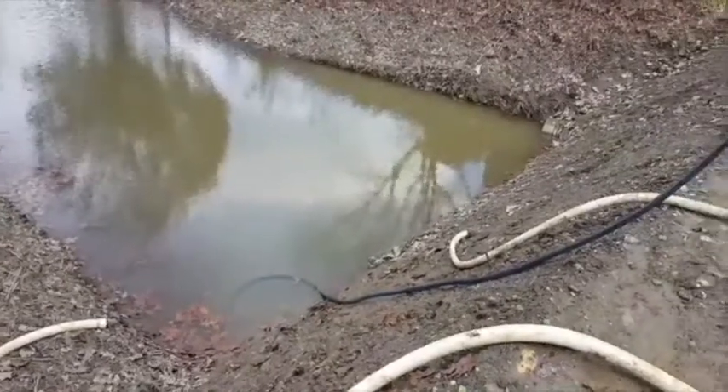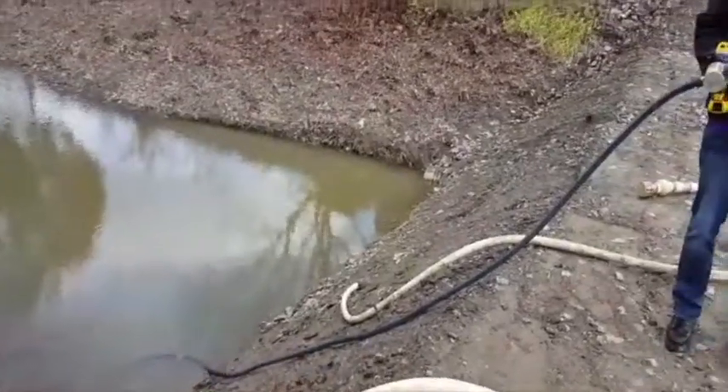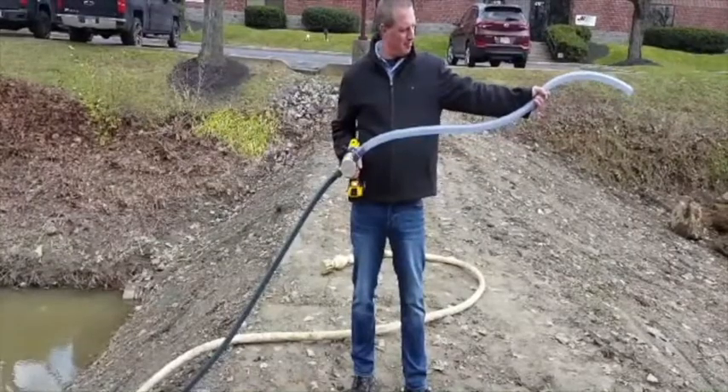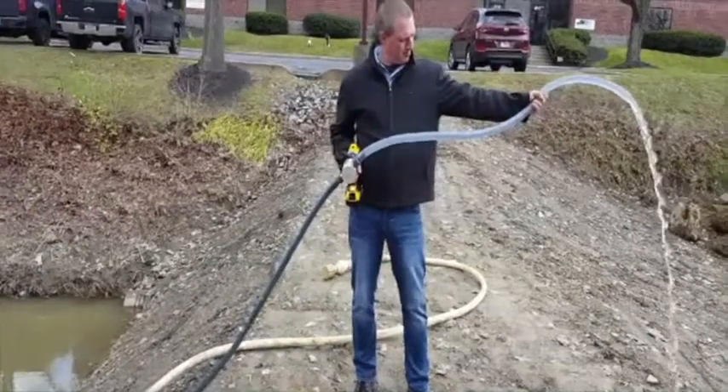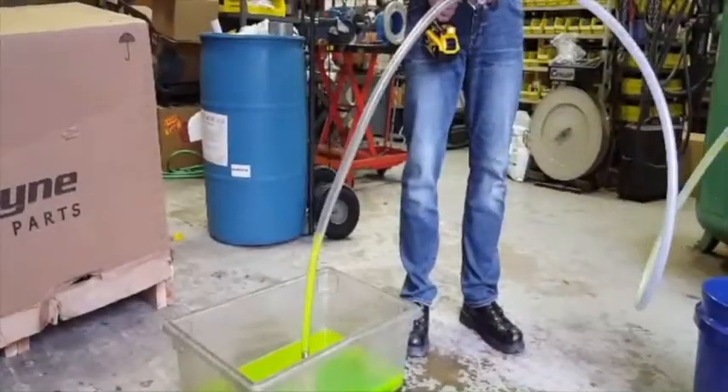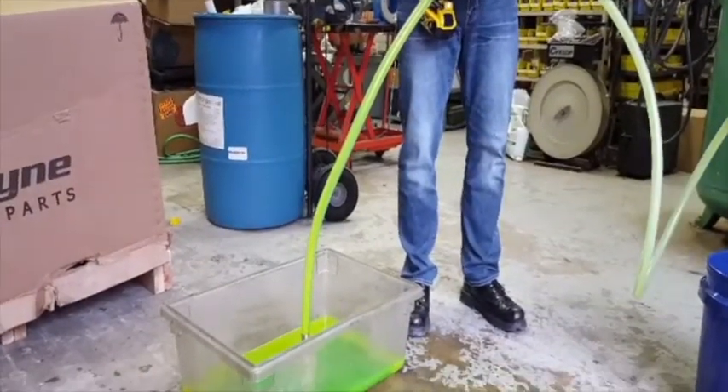ZOOA pumps have the ability to pump fluids as thick as 20,000 centipoise, and with a top-quality, ball-bearing shaft, the ZOOA pump guarantees a long service life. The ZOOA family of portable pumps can be your solution anytime, anywhere.